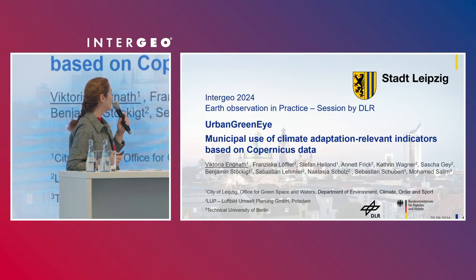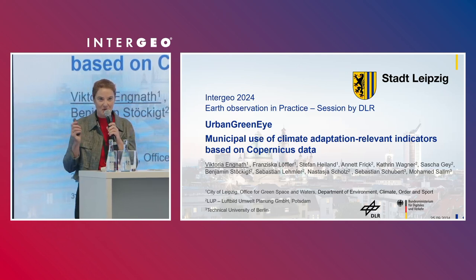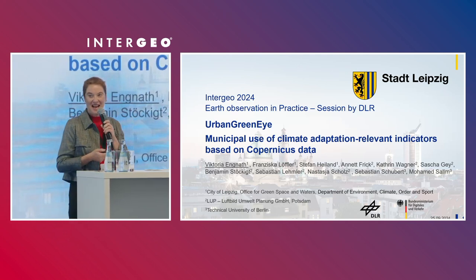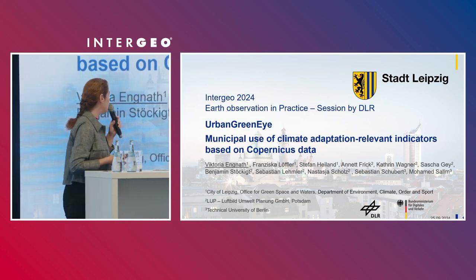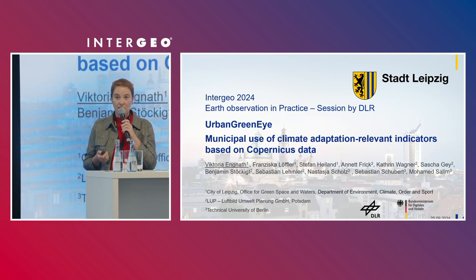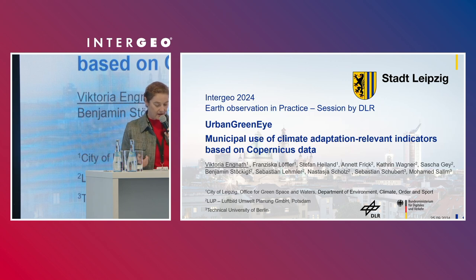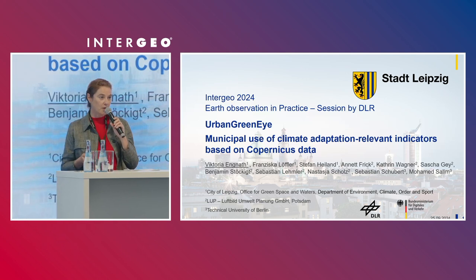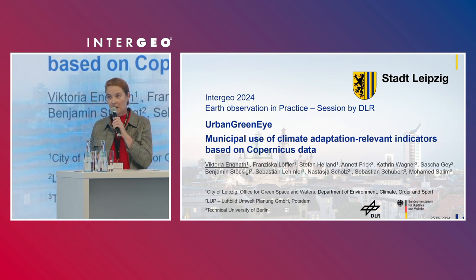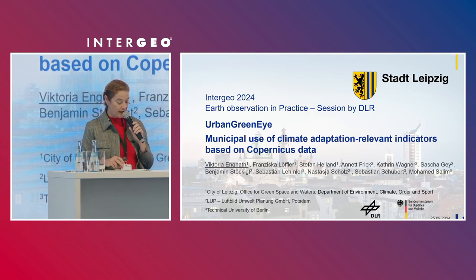I am pleased to briefly present our Urban CREDI project here on the Intergeo stage. Municipality use of climate adaptation relevant indicators based on Copernicus data. The project is funded by the DLR, the German Aerospace Center, and the Federal Ministry of Digital and Transport. We are three project partners: the L.U.P. from Potsdam, the Technical University of Berlin, and the City of Leipzig.